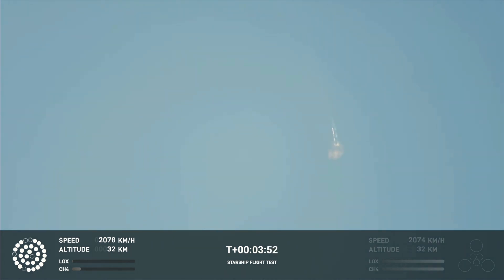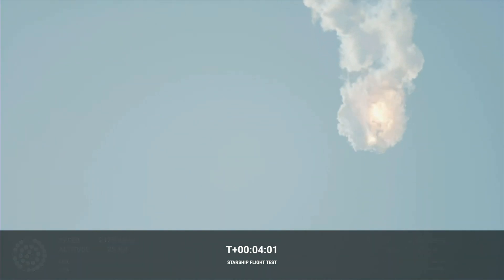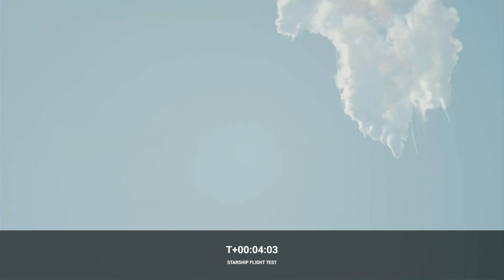It does appear to be spinning, but I do want to remind everyone that everything after clearing the tower was icing on the cake. And there, as we promised, an exciting end to the Starship inaugural integrated test flight.